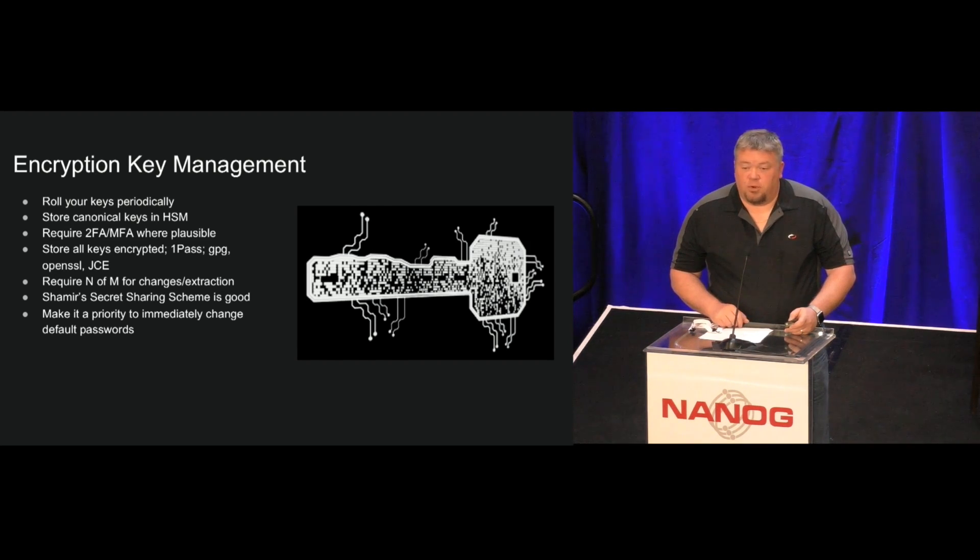Encryption key management is really important. We've all read in the news about how some of that has been worked around by certain groups. Roll your keys periodically — make it a policy. Put your root keys in an HSM. Do two-factor where it makes sense, though probably not with an HSM. Store everything encrypted — it's great that you have an encrypted disk on your laptop, but you should also have encrypted files and passwords. Use Shamir's secret sharing scheme when you can for the actual back-side propagation of information. And really keep a lookout for any default passwords — change those immediately, don't make it something you do later.